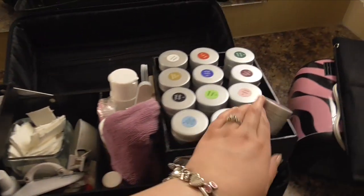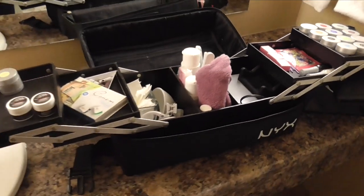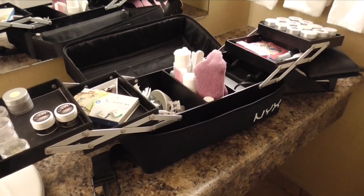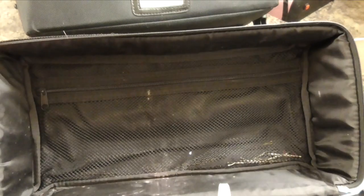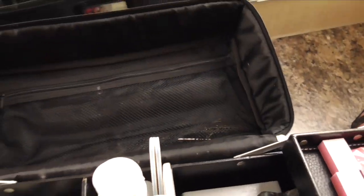These expand out, which is super awesome. So that's kind of just how the makeup train case looks. And back here it's got a zipper compartment. You can obviously see I've used this for traveling with makeup because there are some bobby pins left in there.